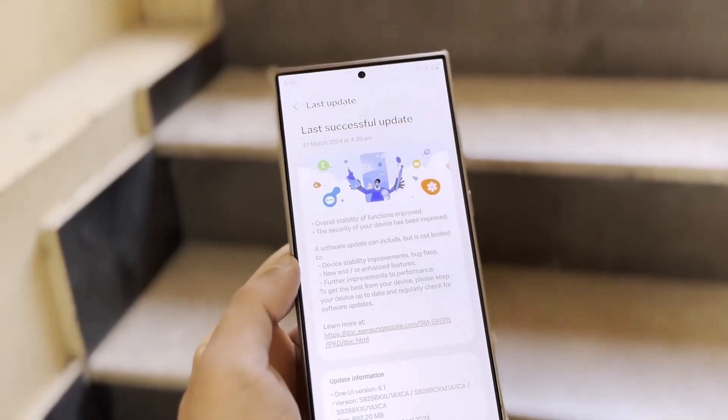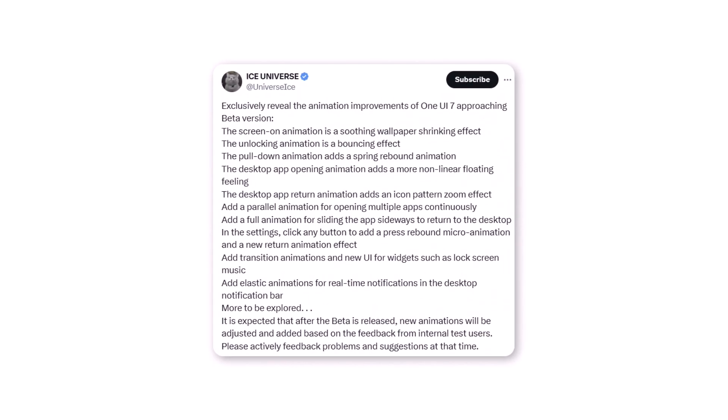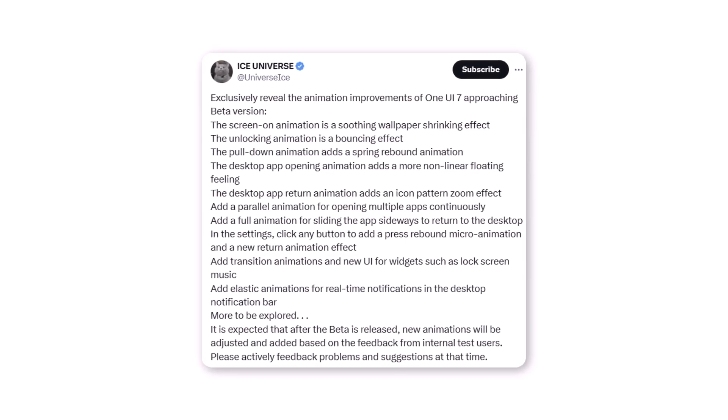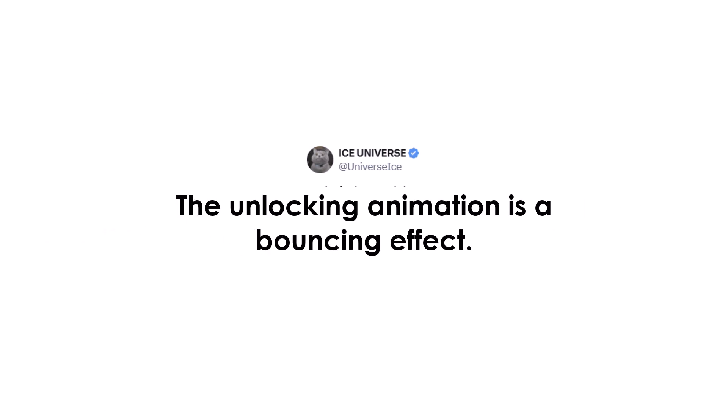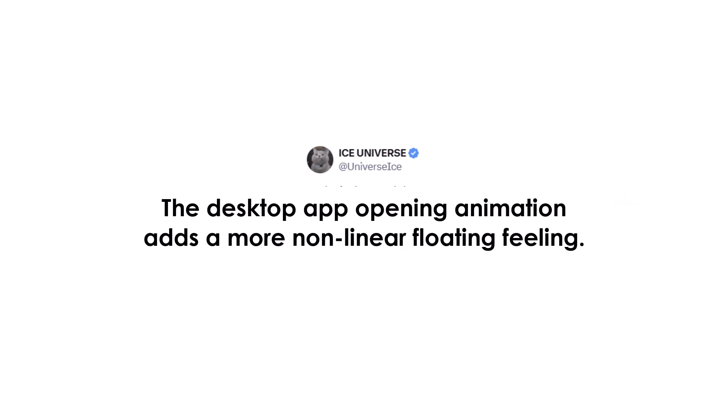New details about One UI 7's animations and transitions have surfaced. Tipster Ice Universe has shared detailed insights into the animations and transitions featured in One UI 7.0. According to him, the screen-on animation is a soothing wallpaper shrinking effect. The unlocking animation is a bouncing effect. The pull-down animation adds a spring rebound animation. The desktop app opening animation adds a more non-linear floating feeling.